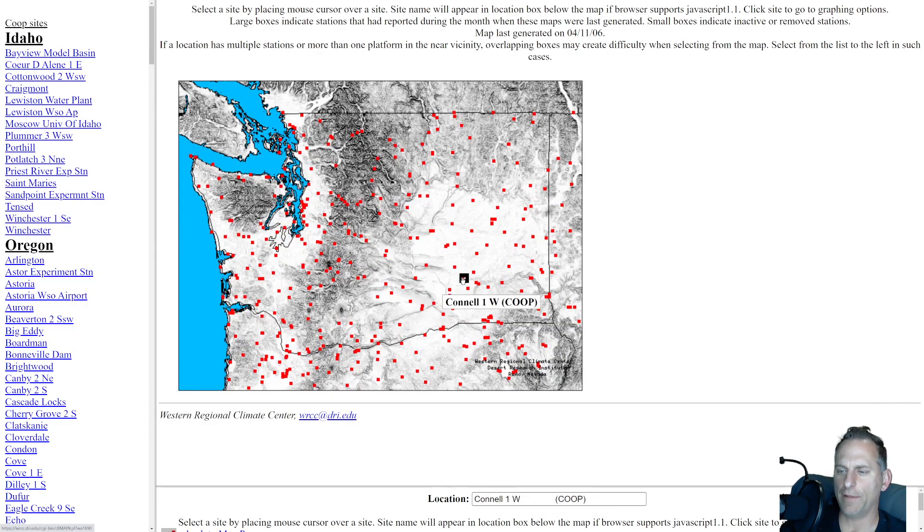Here's another good site — the Climate Center. I'll leave this link below. You can click on any one of these stations and see past data, normal temperatures, extreme record highs, snowiest days — all kinds of good information in here.